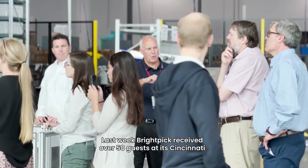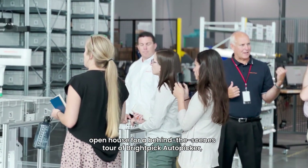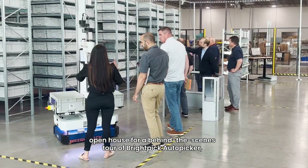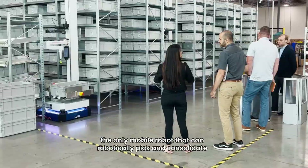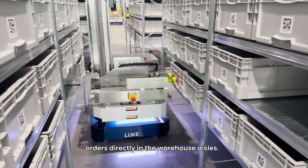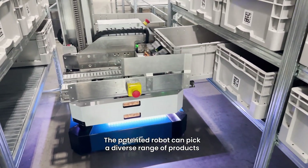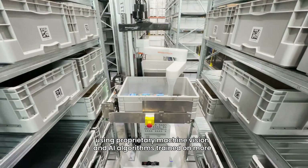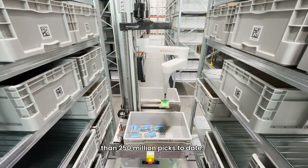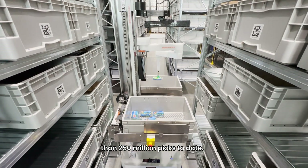Last week, BrightPick received over 50 guests at its Cincinnati open house for a behind-the-scenes tour of BrightPick Autopicker, the only mobile robot that can robotically pick and consolidate orders directly in the warehouse aisles. The patented robot can pick a diverse range of products using proprietary machine vision and AI algorithms trained on more than 250 million picks to date.